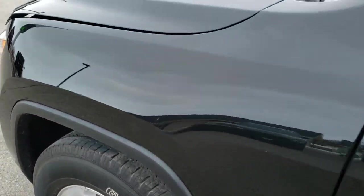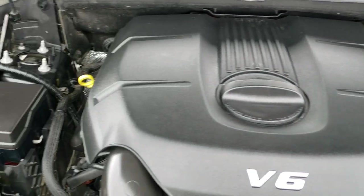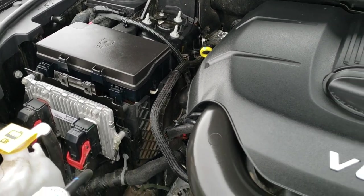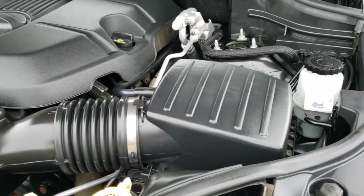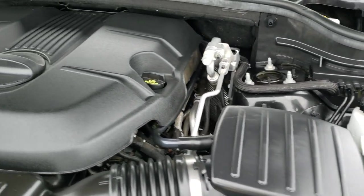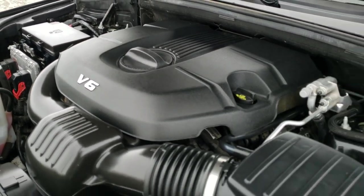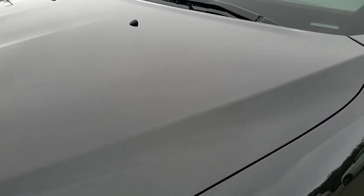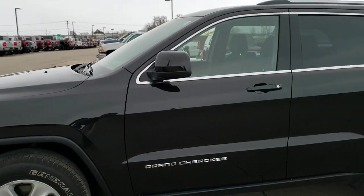I'd personally like to thank you for checking out the video today, and hopefully from this HD video you'll be able to tell just how clean this Jeep is all the way around. Inside and out, under the hood we have the 3.6 liter award-winning Pentastar V6 motor. The engine bay is very clean and runs very smooth. This Jeep has been fully safety inspected by our service shop, has a fresh oil and filter change, all the fluids have been checked and topped off, and this Jeep is 100% ready to go.